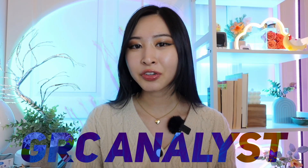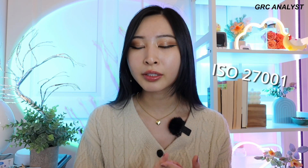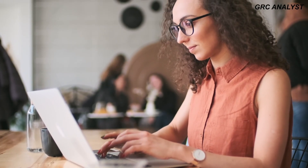Cybersecurity job number six is a GRC analyst. GRC stands for governance, risk, and compliance. Your job is to manage policies, risk assessments, and compliance audits, working closely with legal leadership and auditors to make sure your security program aligns with standards like ISO 27001, SOC 2 Type 2, HIPAA, or PCI. GRC is highly in demand because the AI boom has sped up the creation of new companies and applications, and companies must prove they're securing data and users to meet standards their customers can trust.